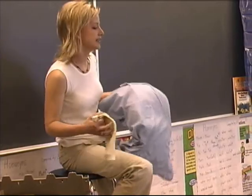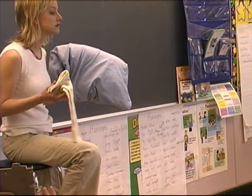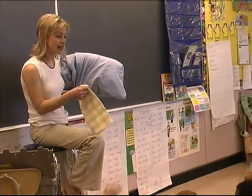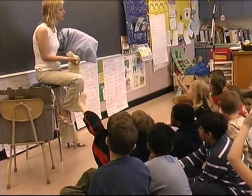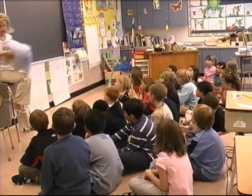How's a pillow like a towel? They're both made out of fabric. They both absorb things. They're both soft.